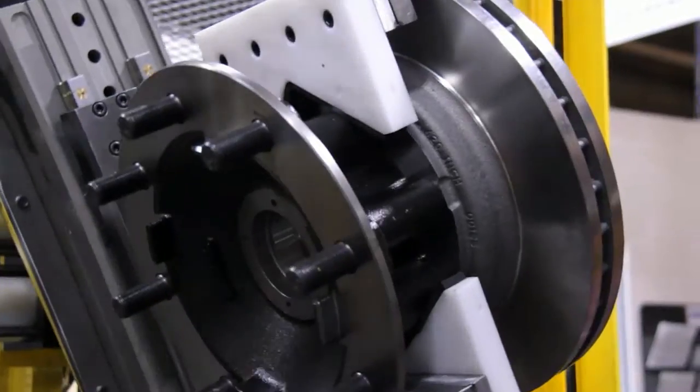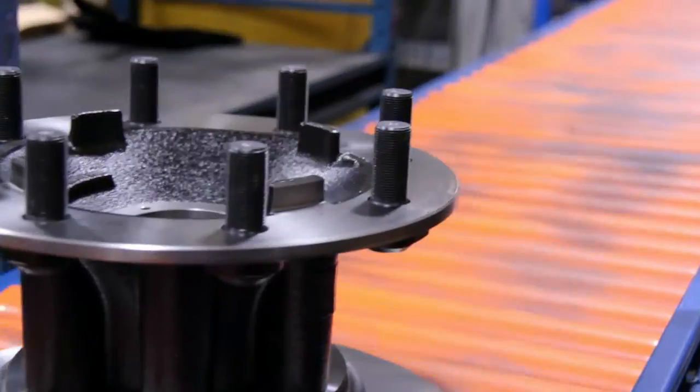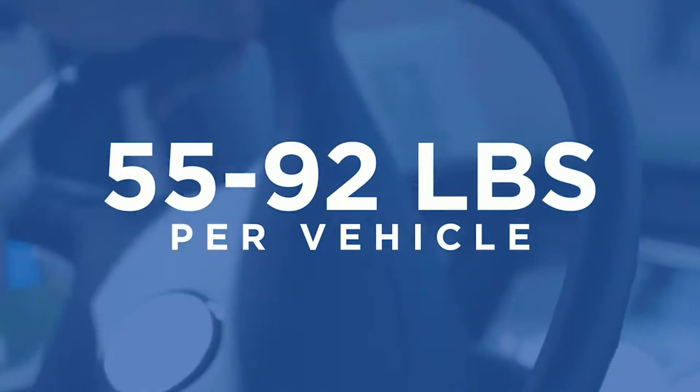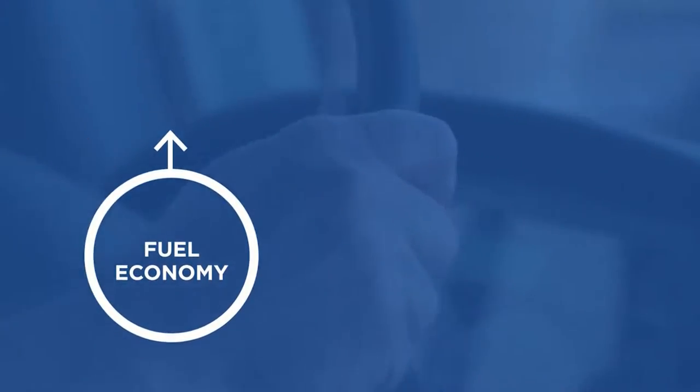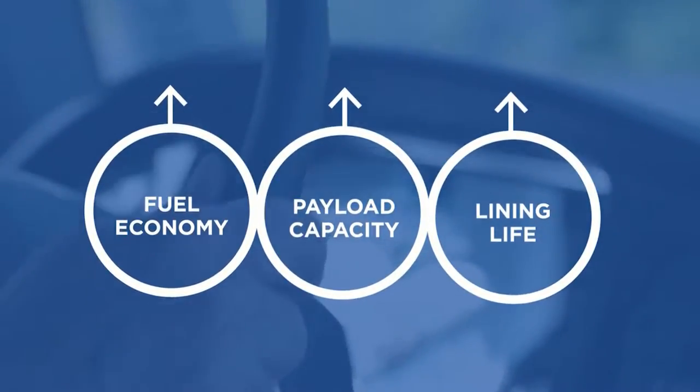The superior engineering of the Walther EMC DuraForce disc brake system provides weight reduction benefits. The performance-inspired DuraForce disc brake system saves 55 to 92 pounds per vehicle, thereby enhancing fuel economy, increasing payload capacity, and reducing friction wear for each stop.